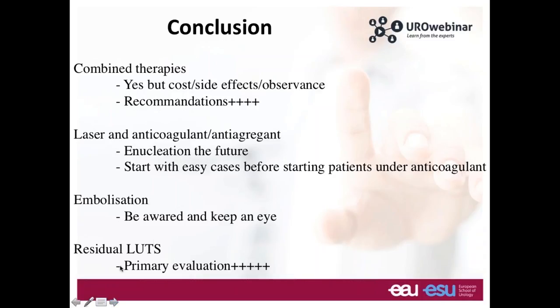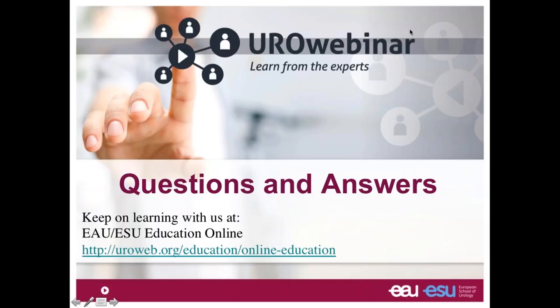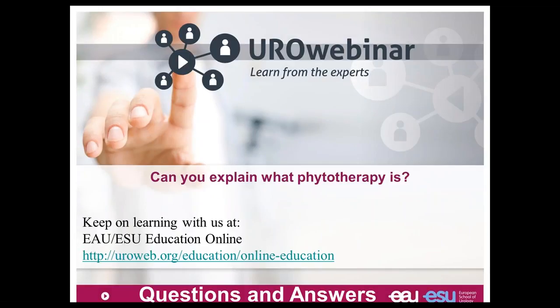Now I will look at the different questions sent through the system. The first question concerns phytotherapy — what is phytotherapy? Phytotherapy refers to plant extracts that we have on the market, such as serenoa repens.